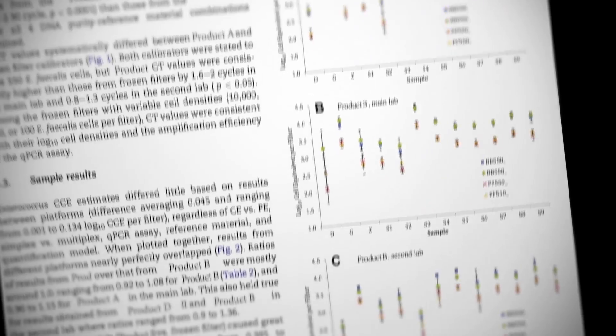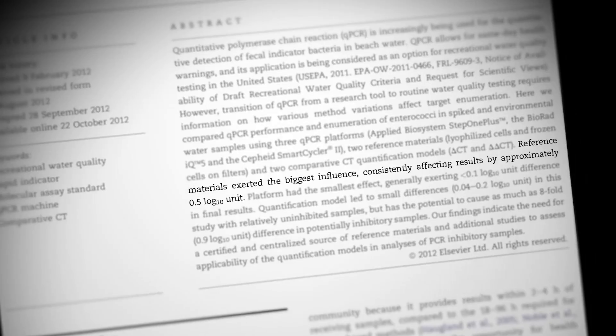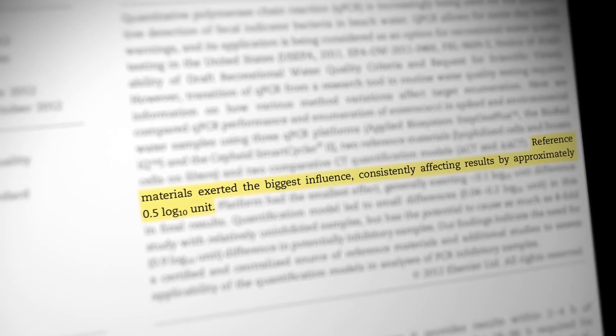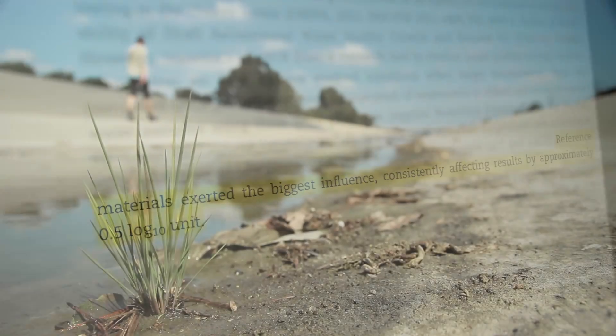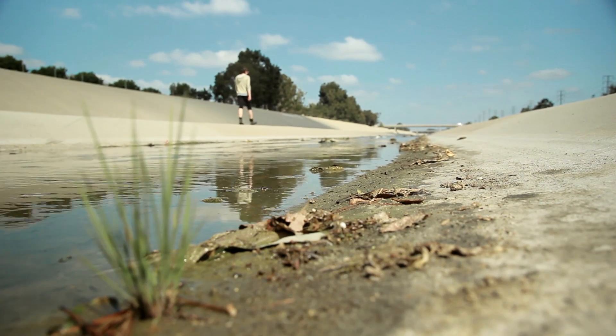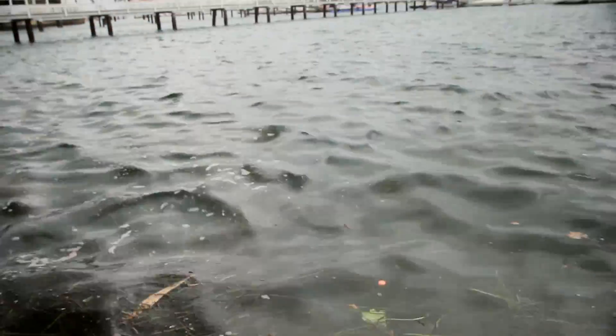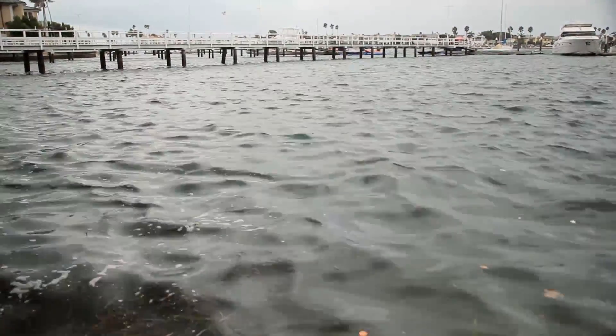Number one, it relies on an external standard. Depending on where you get your standard, your answer could vary by half a log. The second issue is that because the environmental samples we get are very complex, they often contain chemicals that interfere with the qPCR chemistry, leading to false negatives, which is very undesirable for public health protection.